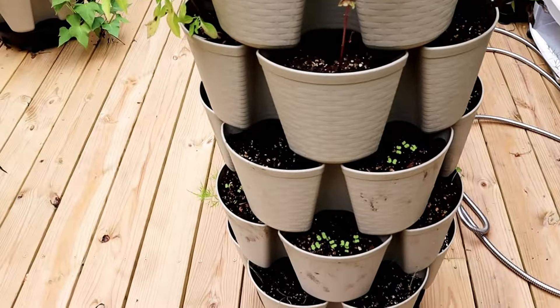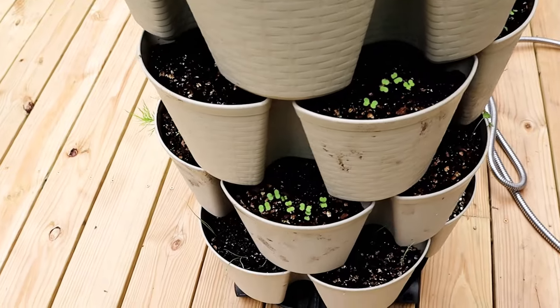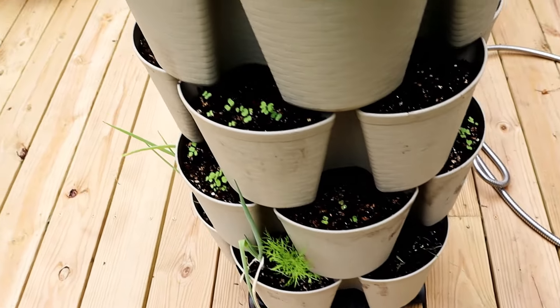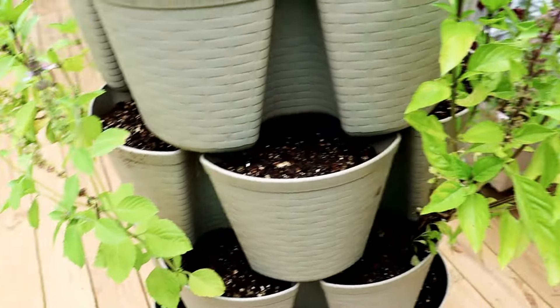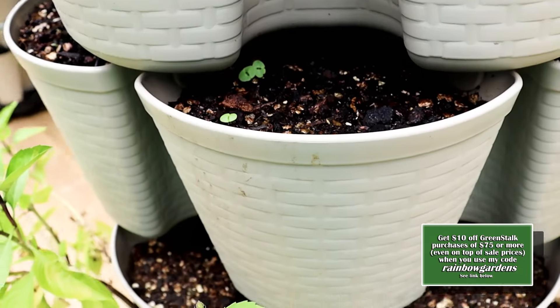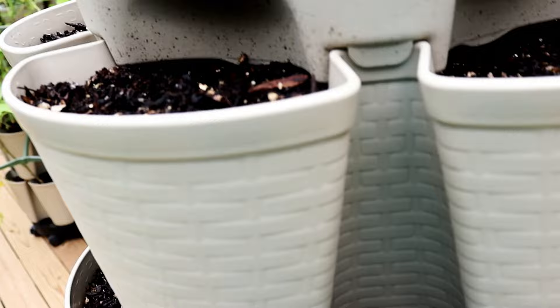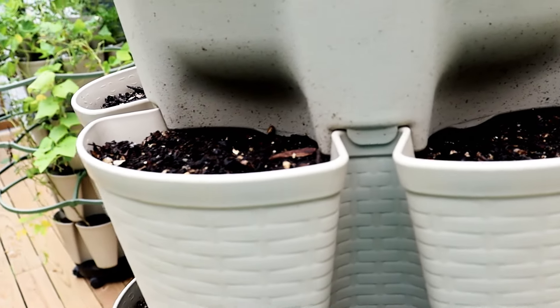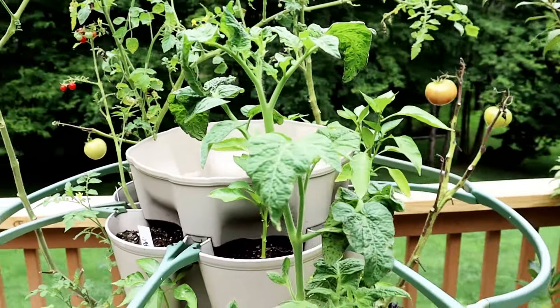Over here I have planted some arugula — up from seed — and I have some scallions in the very bottom tier down here. Then basil: Tulsi basil, Thai basil, and basil planted from seed. I also planted beets, and at the top I put more cucumber seeds — they're not up yet.